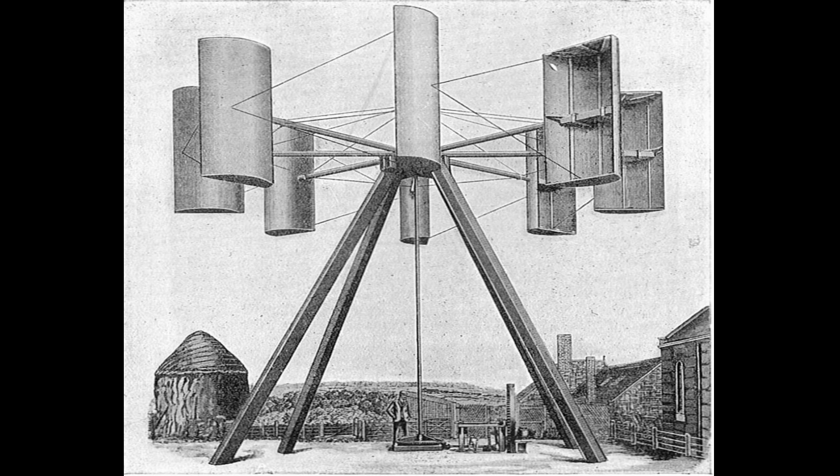Blythe's wind turbine had a tripod design with a 33-foot wind shaft, four arms of 13 feet with canvas sails, and a Bergen dynamo driven from the flywheel using a rope.